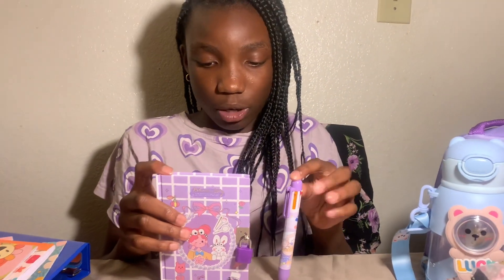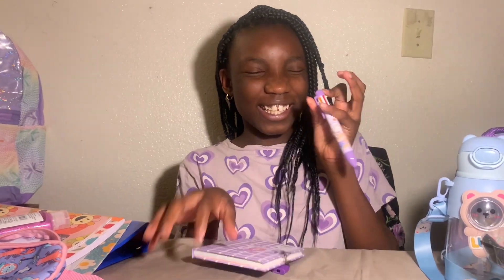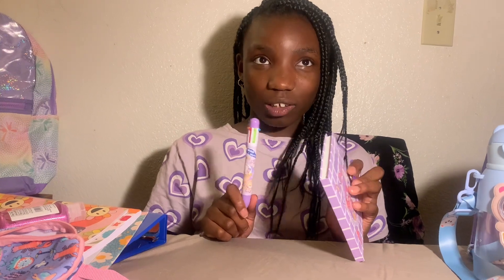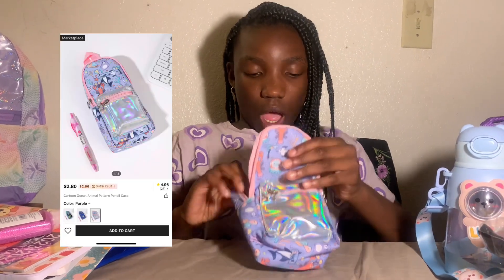This pen and notebook came together — also from Shein, I'll put a picture here. The pen came with it and it's like a little diary. If you want that this year, go check out Shein — it's only about five dollars, super cute.